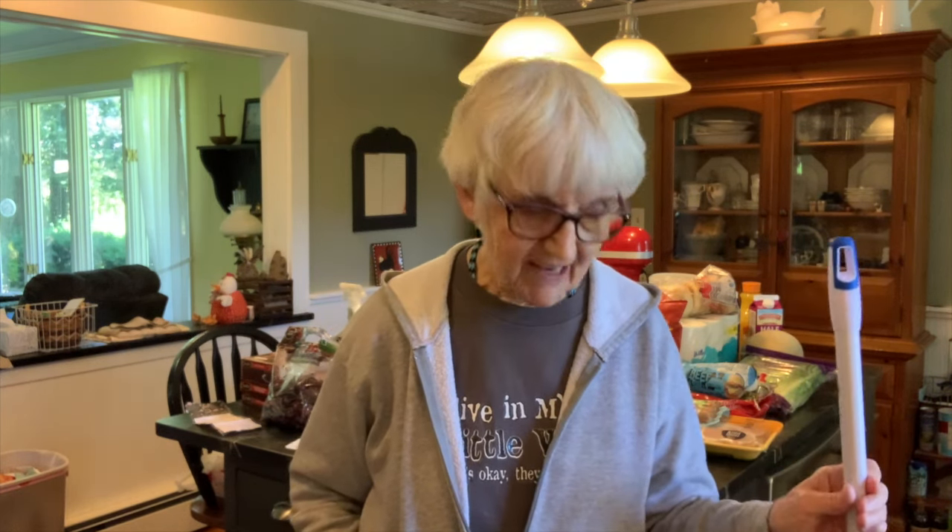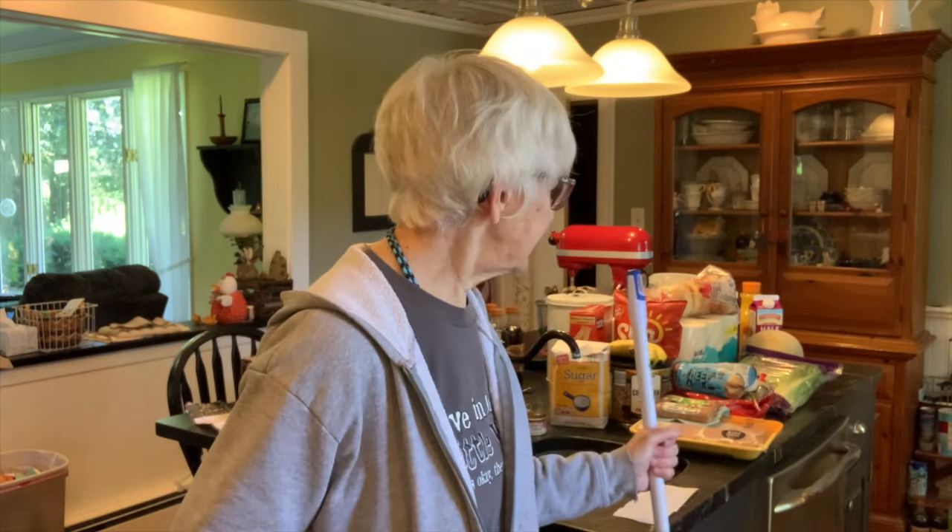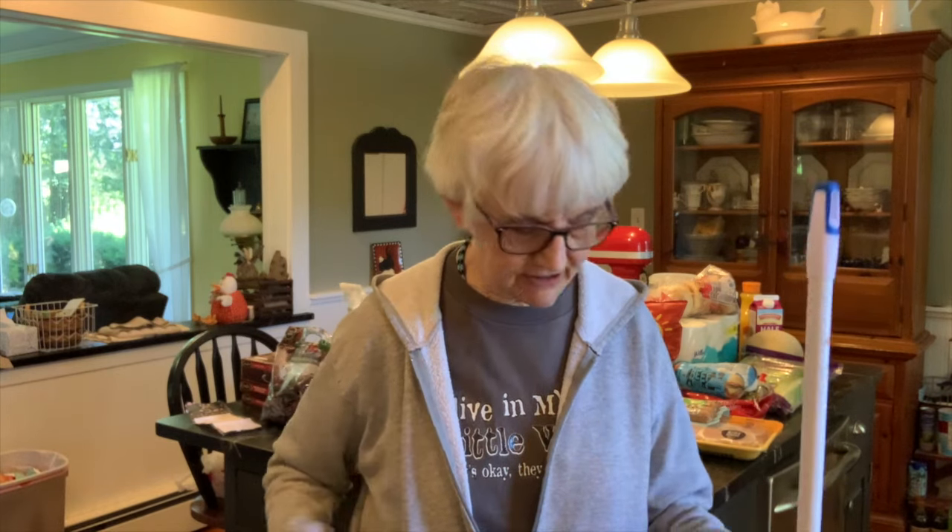This is my grocery haul for the first of the month — July 1st. I went to the bank, got my monthly allowance out, and put it in my grocery envelope. This is what I spent in the first half of the month, so I have it divided here. I have to do this quick before the frozen foods melt.